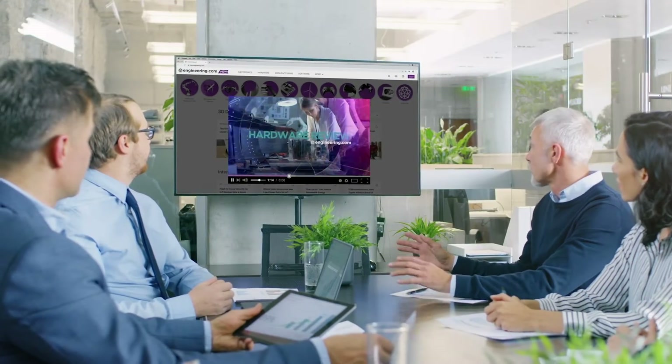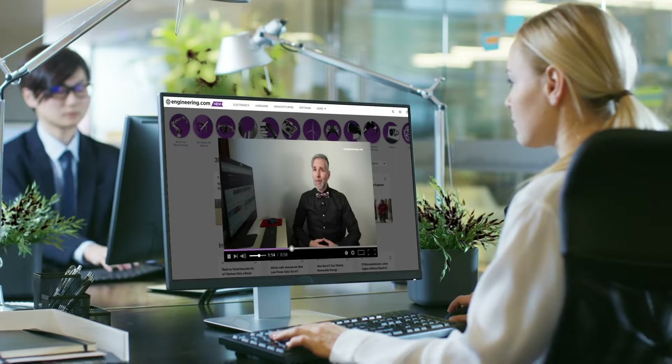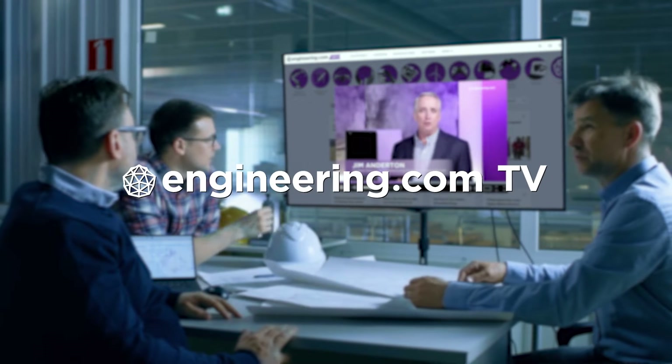On today's episode, nuclear batteries may be the future. Today's episode is brought to you by Engineering.com, a globally trusted source for engineering content. Check out this and many other exclusive videos for the engineering professional found only on Engineering.com TV today.